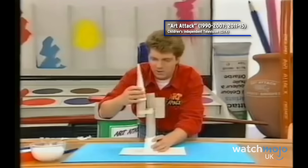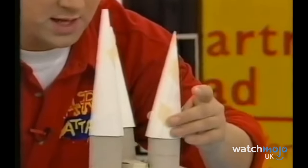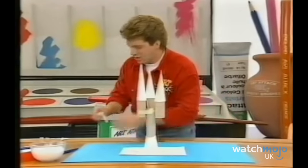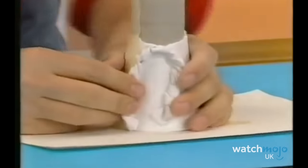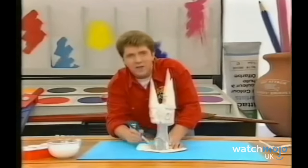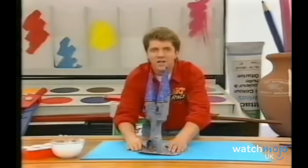Art Attack proved you really could use anything to craft, even used bog rolls. For this segment, Neil put together some of those, as well as some kitchen roll, PVA glue, paint, and some simple sheets of paper. Our little minds were blown when we saw the glorious results. It proved to be one of the easiest but most impressive Art Attack creations the show had ever come up with.